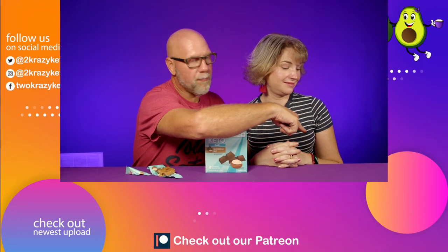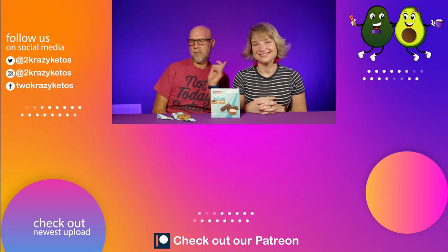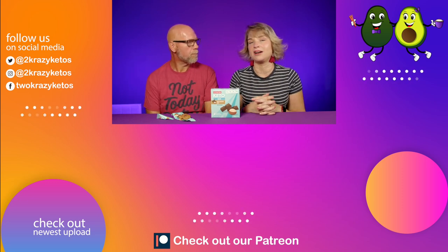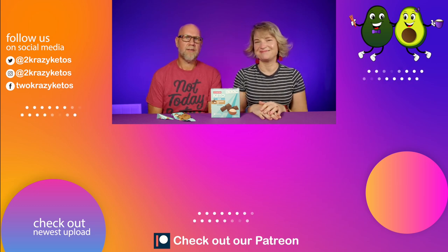Let us know down in the comment section if you've tried these or the other flavor. If you like videos like this, check out our other review videos. Make sure you take a look at our most recent video too. Subscribe to our channel and click the bell icon so every single time we find something new, you'll be alerted to it. Until next time, bye!